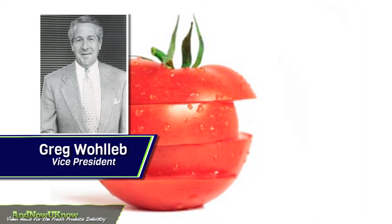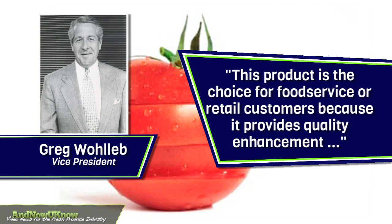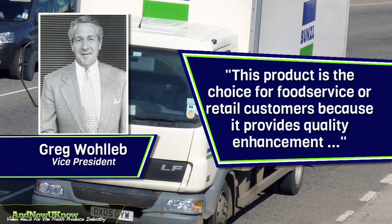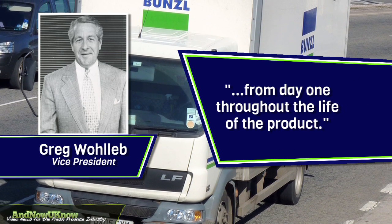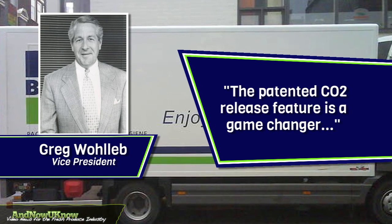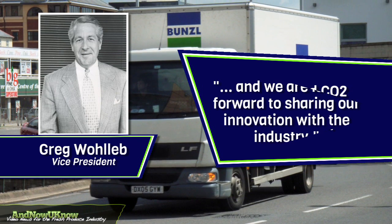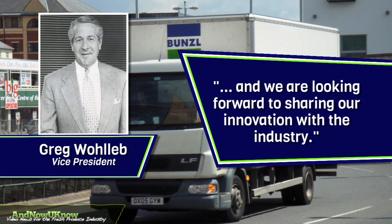Greg Wollup, Vice President, tells us this product is the choice for food service or retail customers because it provides quality enhancement from day one throughout the life of the product. The patented CO2 release feature is a game-changer and we're looking forward to sharing our innovation with the industry.